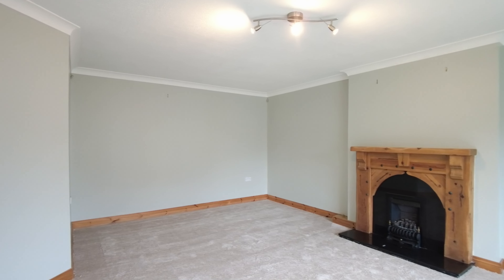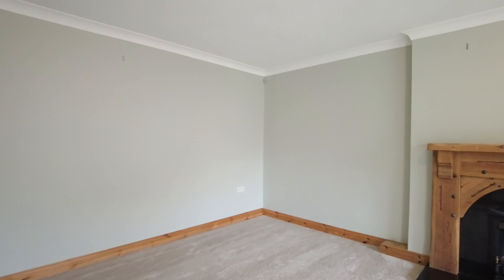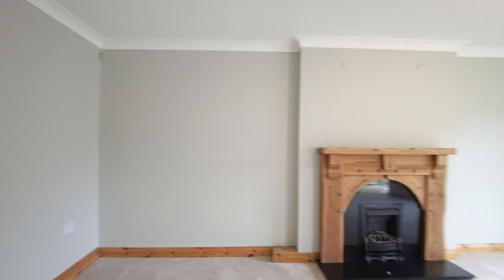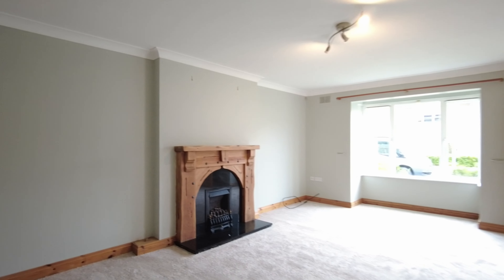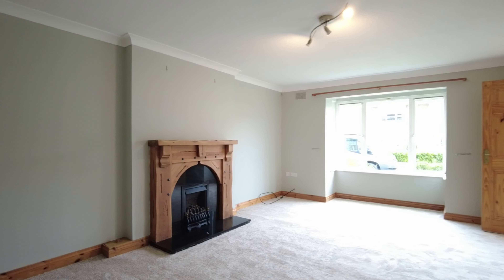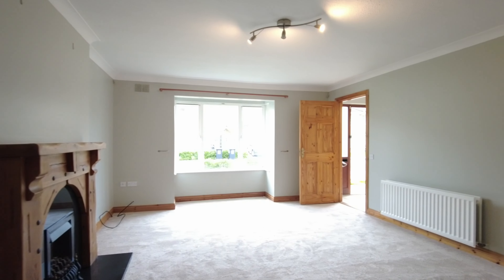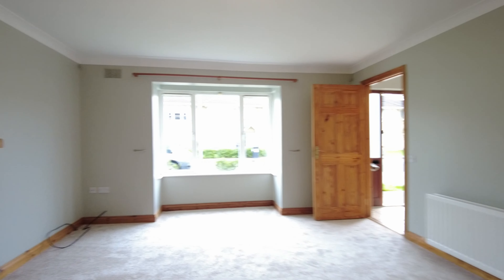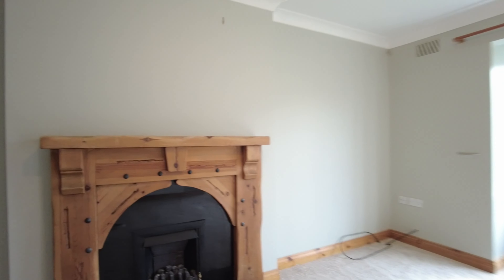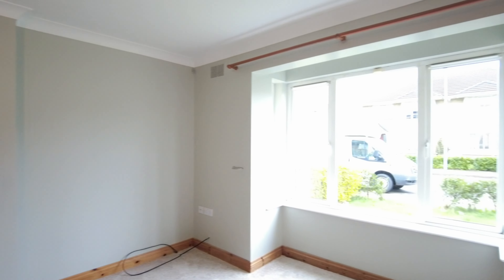The living room — I'm always talking about the size and proportions of the living rooms in Rockfield, College Manor, College Heights. Look at the size of this, it's absolutely massive. There's a bit of an echo since it's empty, but it's a really big space. You have a gas fire there in a wooden fireplace and a nice bay window that gets lovely light in.